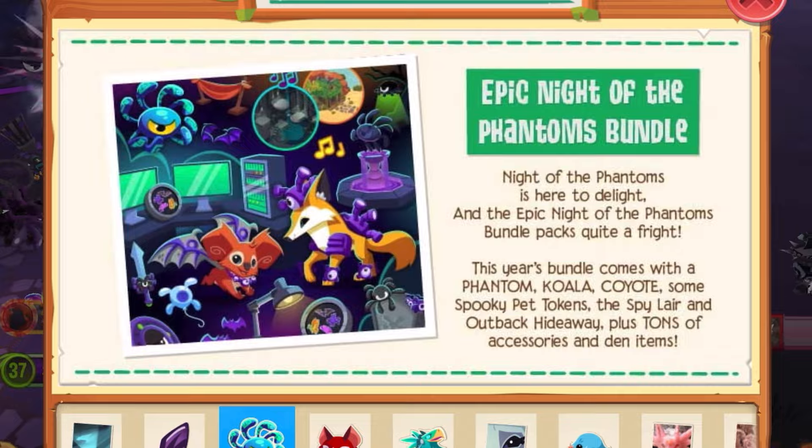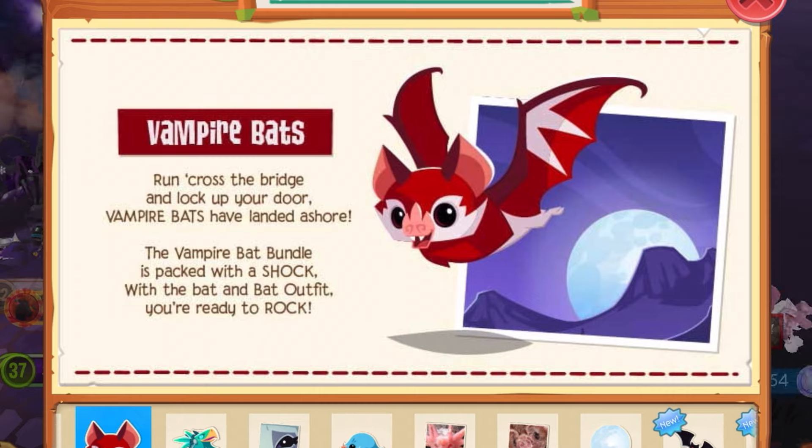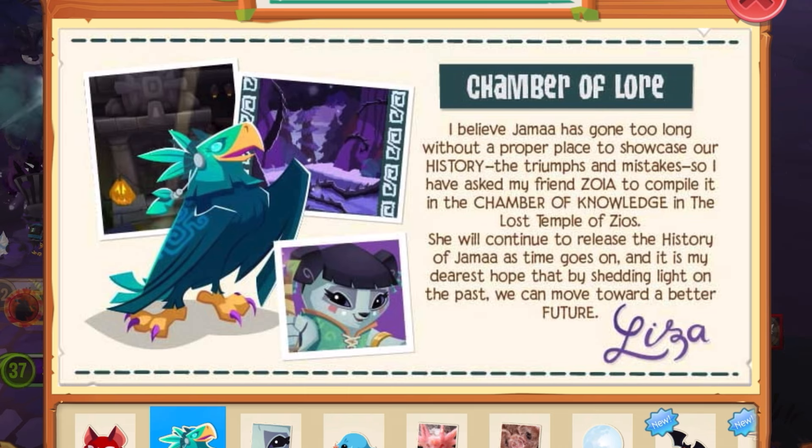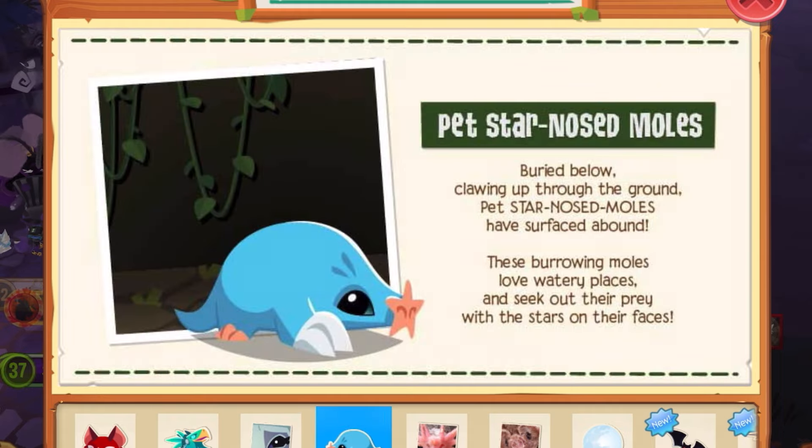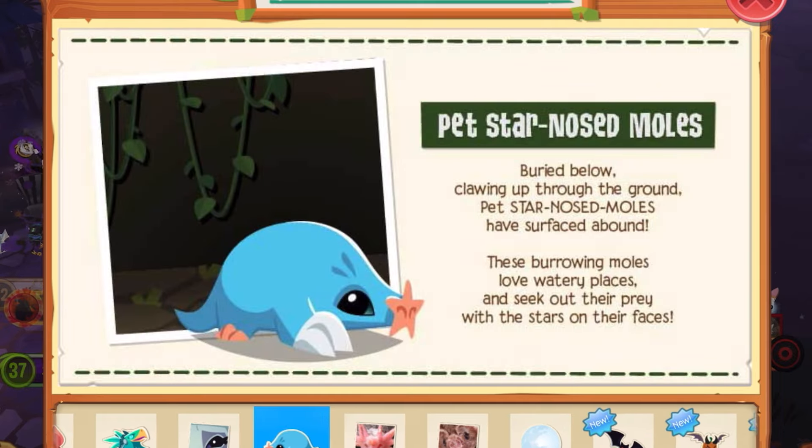Dark Seeds, Epic Night of the Phantoms bundle, which I'll check out later in the Sapphire Shop. Ooh, Vampire Bats, Chamber of Law, Trick or Treating, Pet Star-Nosed Moles. That is adorable. I might get them.